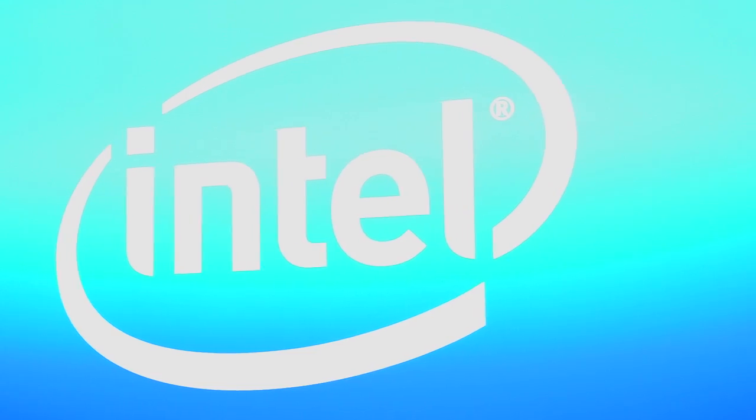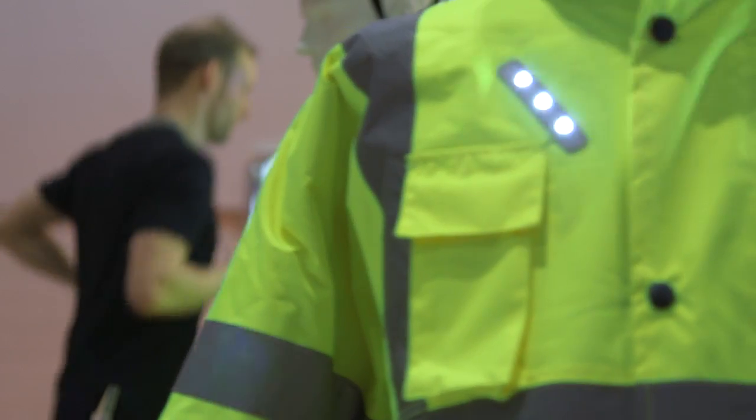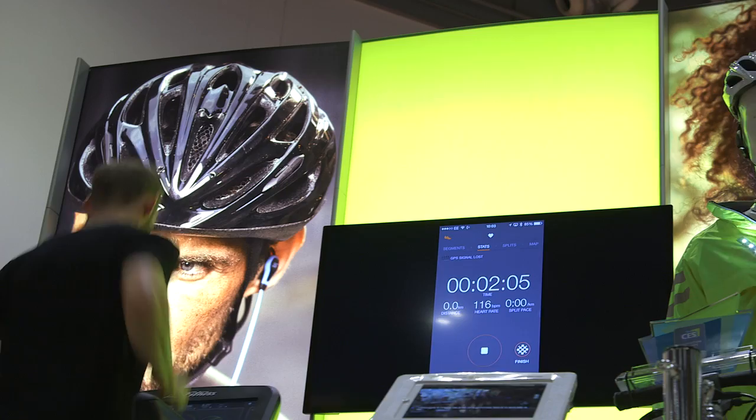Really exciting — you can feel the buzz. We're all here talking about a new industry, a new era in technology, and that's really why Intel's here, as Intel is empowering this new type of technology.